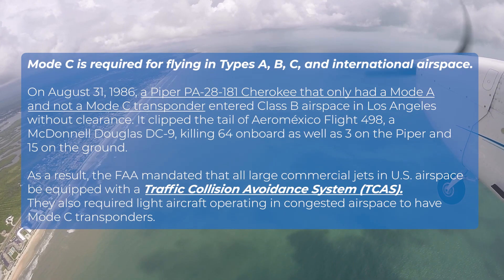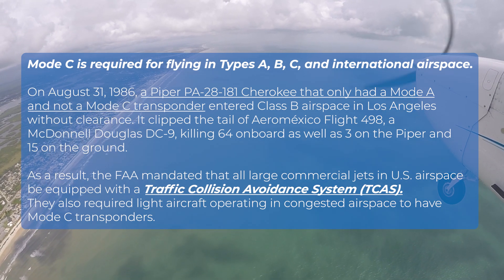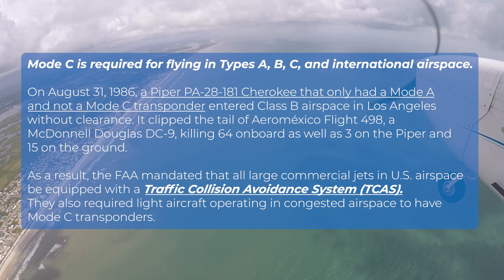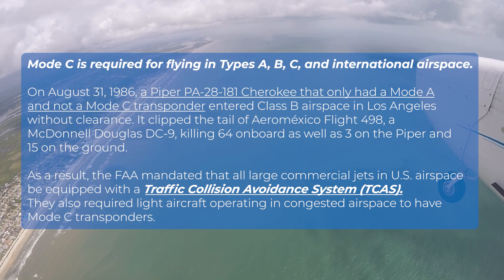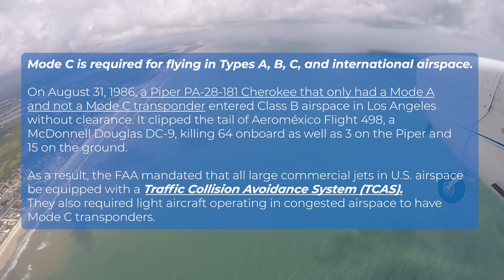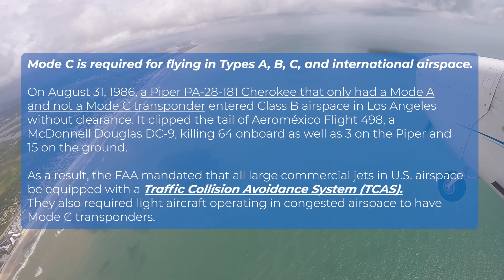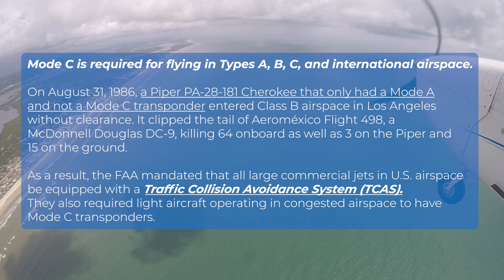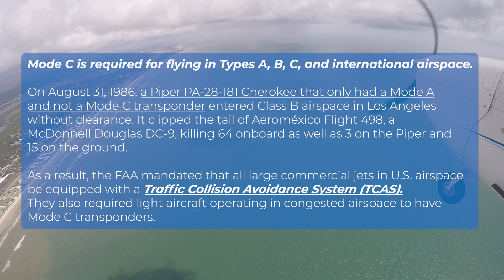Mode C is required for flying in Class A, B, C, and international airspace. On August 31, 1986, a Piper PA-28-181 Cherokee with only a Mode A transponder entered Class B airspace in Los Angeles without clearance. It clipped the tail of Aeromexico Flight 498, a McDonnell Douglas DC-9, killing 64 on board, 3 on the Piper, and 15 on the ground. As a result, the FAA mandated that all large commercial jets have a traffic collision avoidance system and required light aircraft in congested airspace to have Mode C transponders.